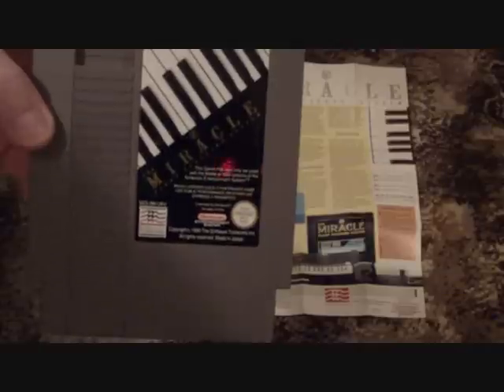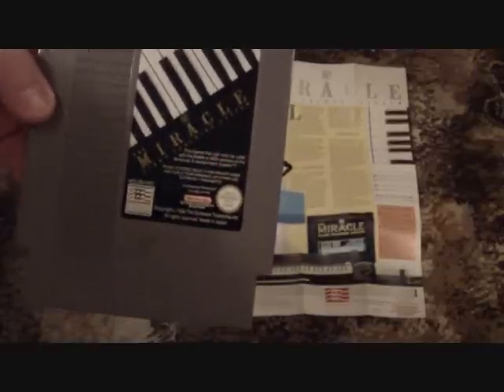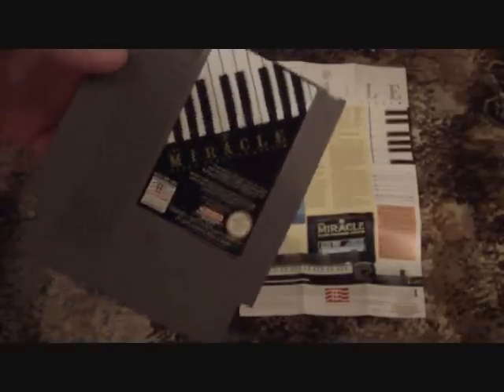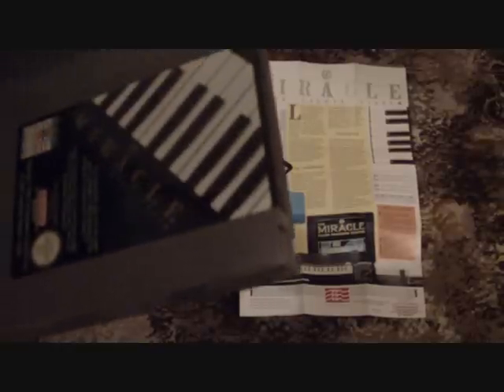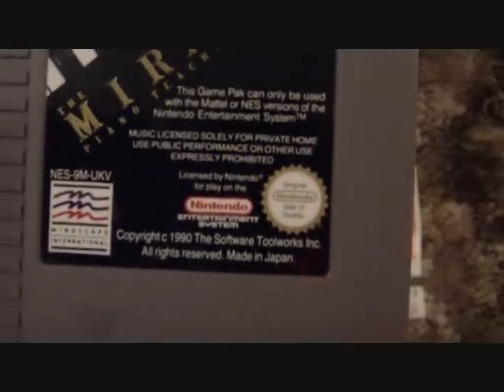Going back on the completed listings on eBay, there hasn't been any of these come up for God knows how long. It's definitely a UK PAL one — the number is NES-9M-UK-V, if you can see that there.